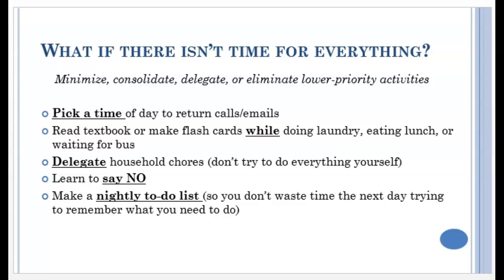For example, only return emails and calls during a particular period of time each day — maybe 15 minutes in the morning and 15 minutes in the afternoon. Multitask — and by that I do not mean text and drive. I mean make flashcards while you're waiting for your laundry to dry, read your textbook while eating lunch, quiz yourself while waiting for the bus. Delegate tasks that you don't have to do yourself. If someone isn't pulling their weight, now is the time to hold them accountable. Learn to say no — don't agree to do things when you know you'll regret it later. And finally, make a nightly to-do list. It's a lot easier to remember what we need to do the day before, so write a quick to-do list before bed so that you don't waste time the next day trying to think of what you should be doing.